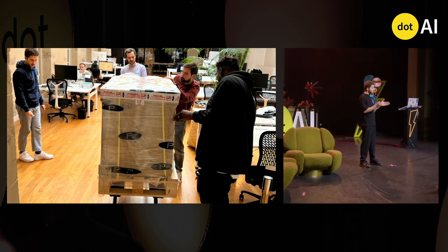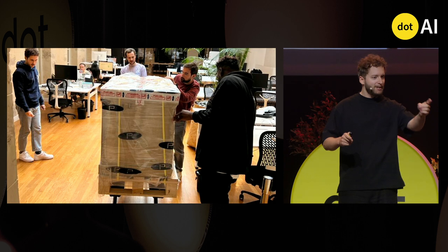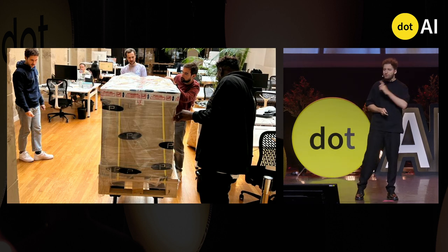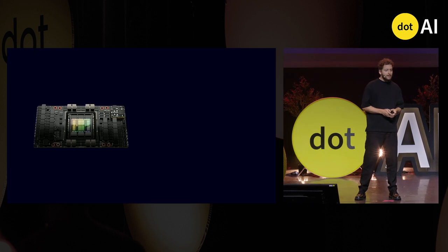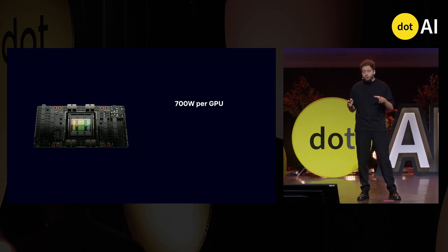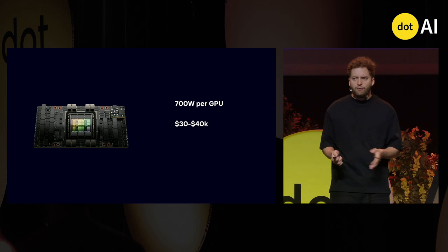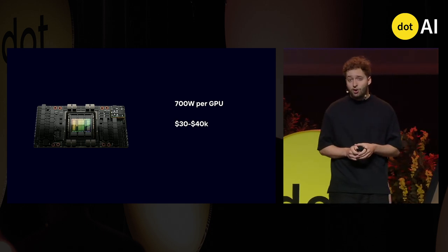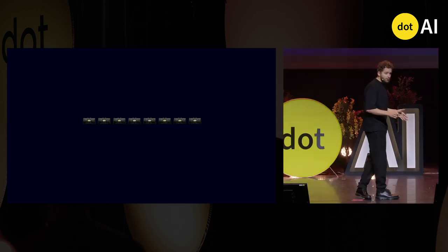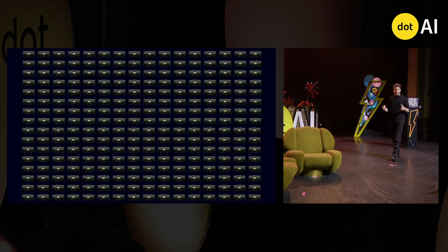Let's start with compute. What is in this huge box? It's a DGX H100, containing eight of those mighty chips. Those are power hungry — the H100 consumes 700 watts of power per chip. They are quite expensive too, from $30,000 to $40,000, and they come in machines of eight chips each. To train a diffusion model, we used quite a lot of those — not eight, but 256 H100s.